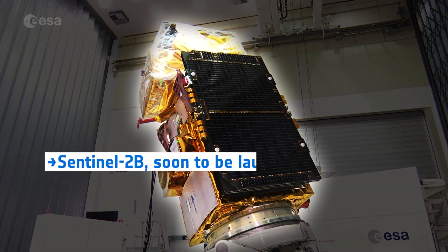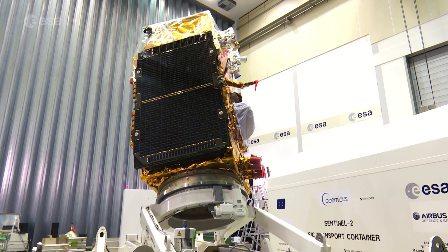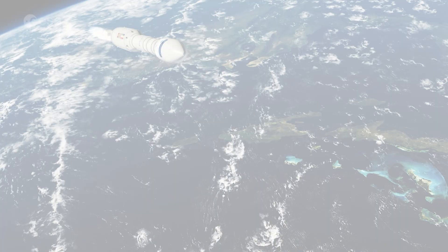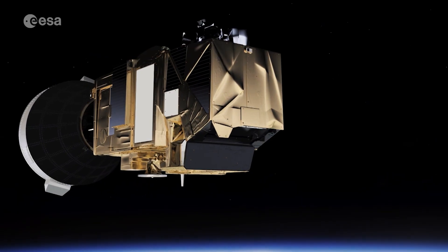Soon the European Space Agency ESA will launch its new Earth observation satellite, Sentinel-2b. Carried by ESA's lightweight launcher Vega, the satellite will be put in the same polar orbit as its identical sister satellite, Sentinel-2a.